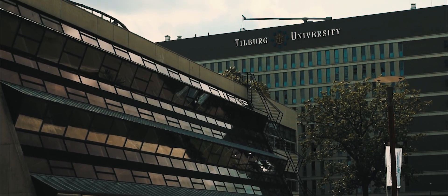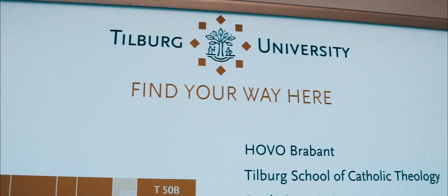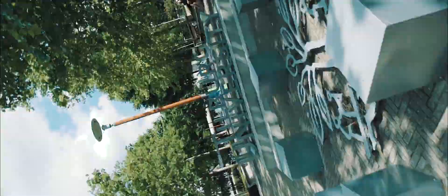Welcome to Tilburg University. Are you starting your first semester here? Let us show you the hotspots of Tilburg School of Social and Behavioral Sciences.